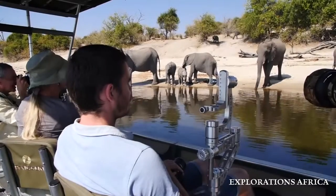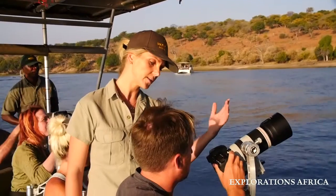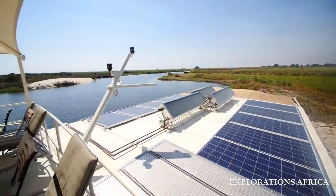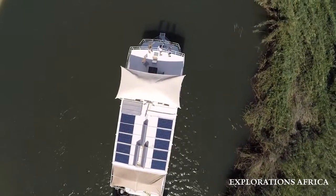Whatever activities you choose, we will ensure that your entire experience is in keeping with the Pangolin Voyager's firm belief in responsible tourism. With this in mind, we also use solar panels and solar-heated geysers on the boat in accordance with best environmental practices.